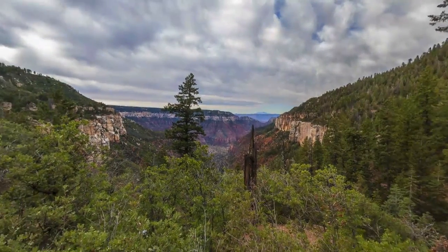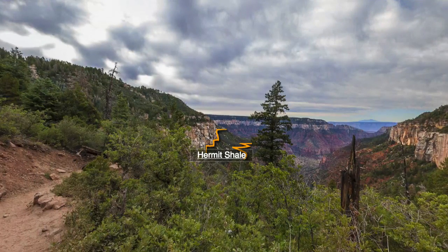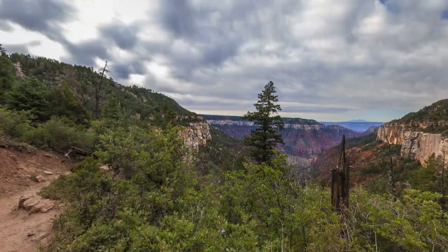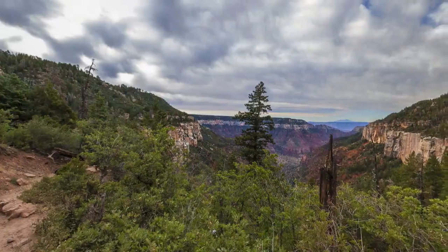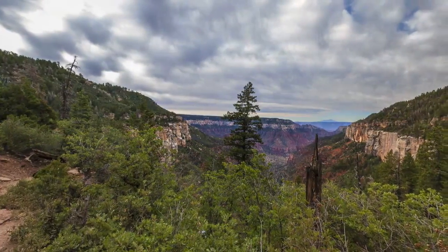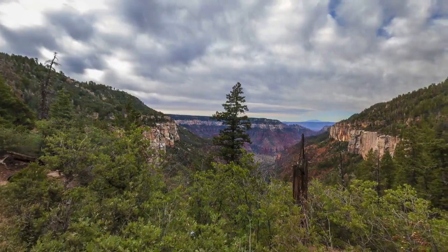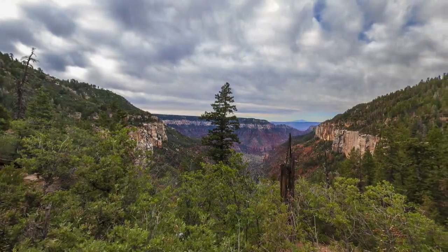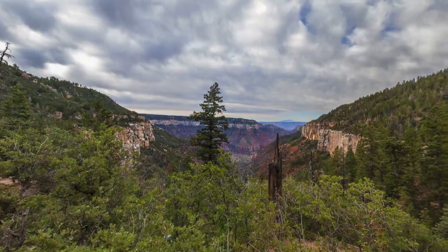The Hermit Shale is well covered by the vegetation below the Coconino Cliffs on the left, but the gentler slopes of the Hermit Shale between the Coconino Cliffs and the cliffs at the top of the next formation down — the Supai Formation — stand out. The Hermit Shale is much softer and erodes much more rapidly than either the much harder Coconino Sandstone or the Esplanade Sandstone that forms the top of the Supai, creating the slopes.